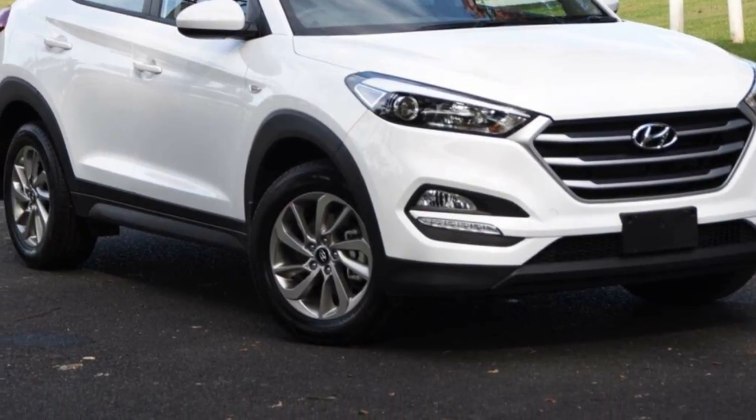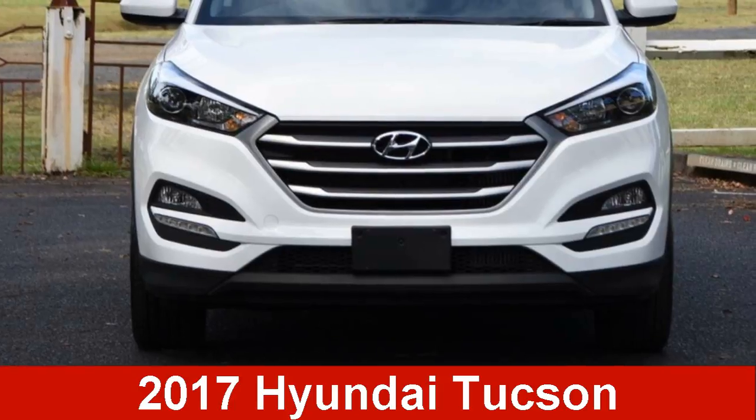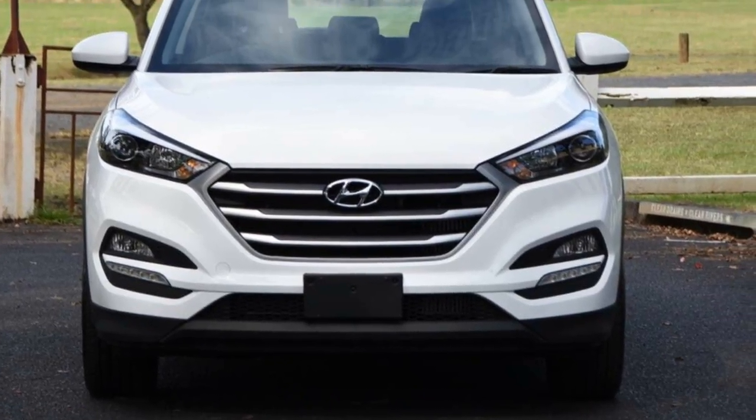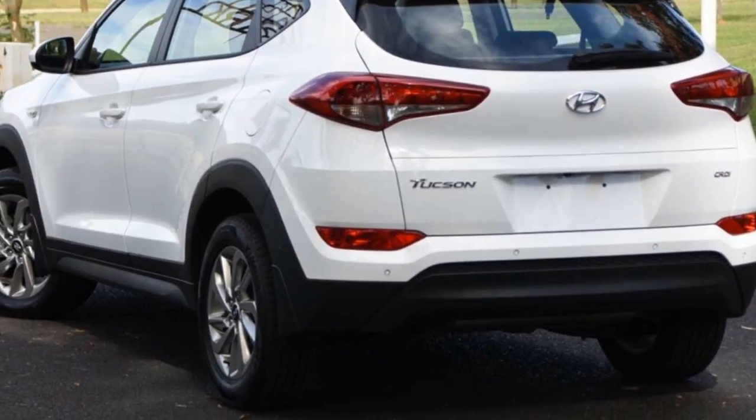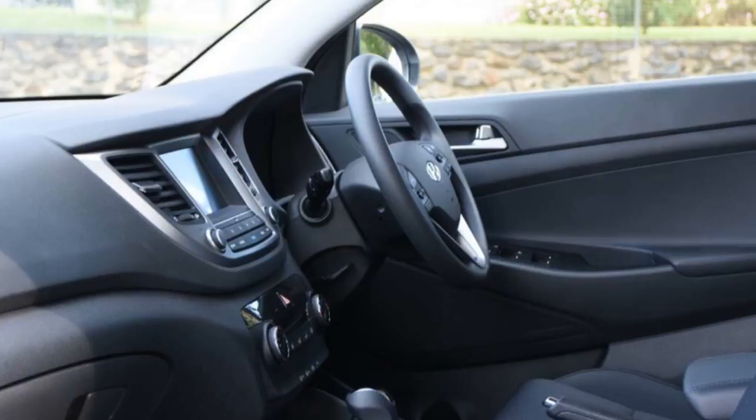We are proud to offer you this great value Hyundai Tucson. This Tucson has an efficient 2.0-litre engine and a smooth shifting automatic transmission. The attractive white exterior is complemented by its stylish interior.